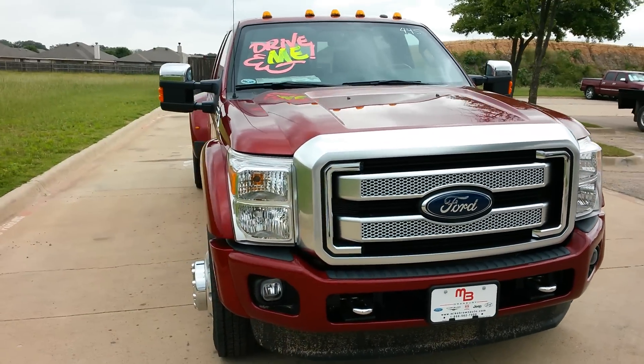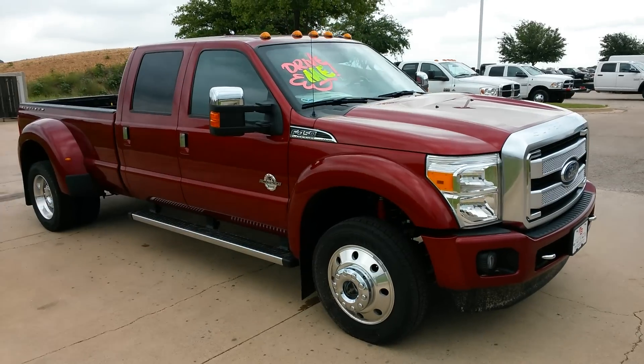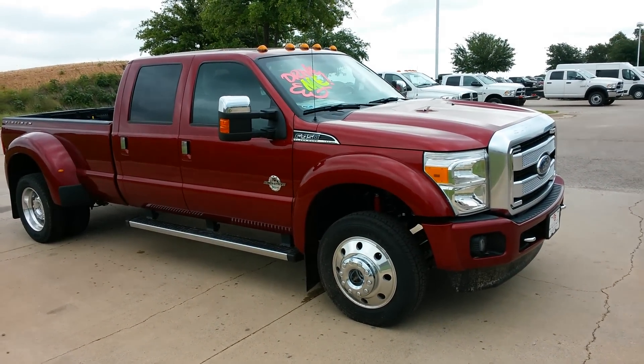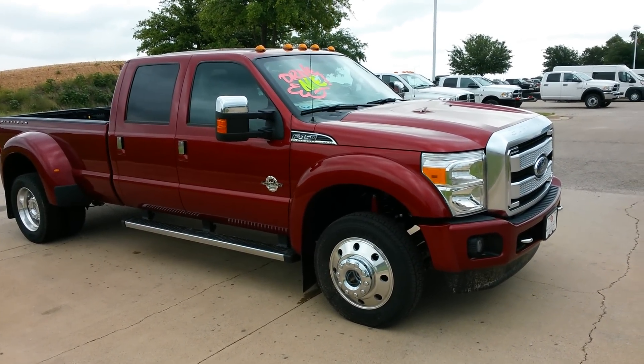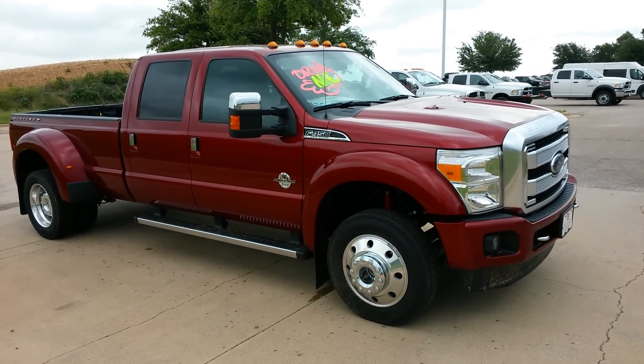I've got a Facebook page called TDY Sales. You can find me at tdysales.com. My phone number is always the best way to reach me. You can call me or text me 24-7. That number is 817-243-9840.